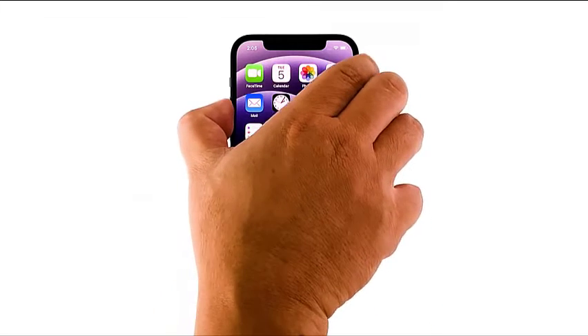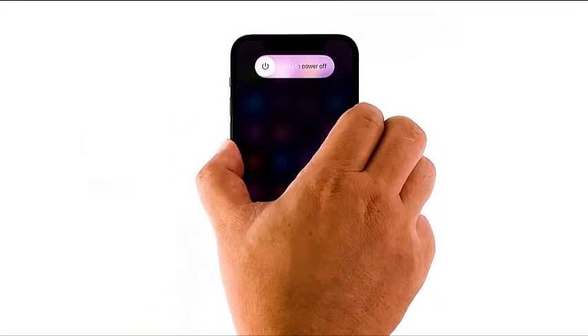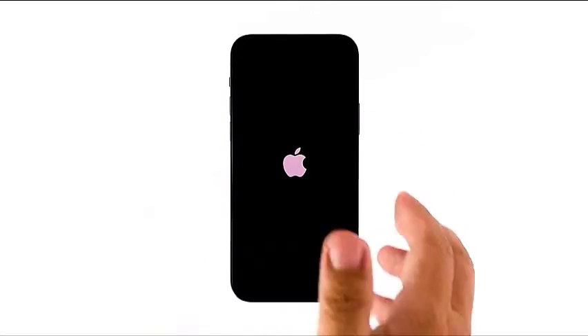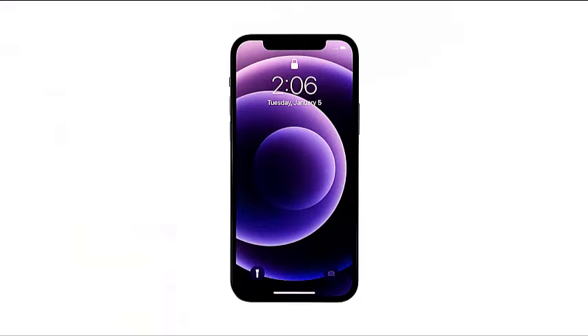Quickly press and release the volume up and then the volume down buttons. Immediately after that, press and hold the power key for 10 seconds. This will trigger your iPhone to shut down and power back up. Once the Apple logo shows, release the power key and wait until the boot process is finished. After the restart, unlock your device using your screen lock, then lock it again and try unlocking it using Face ID.